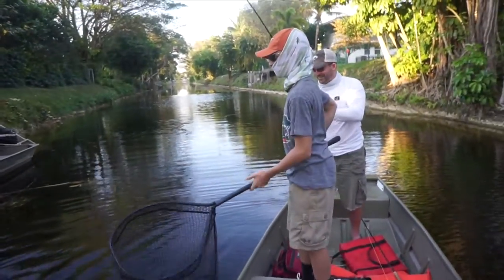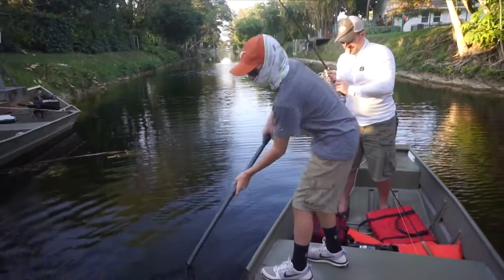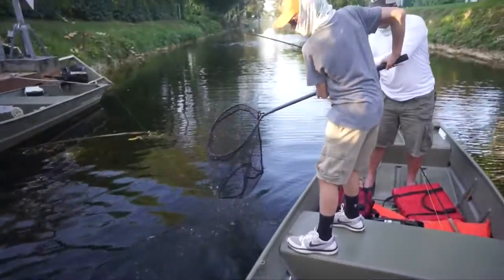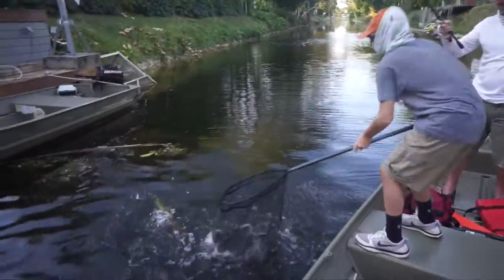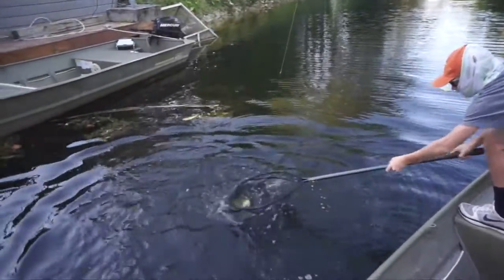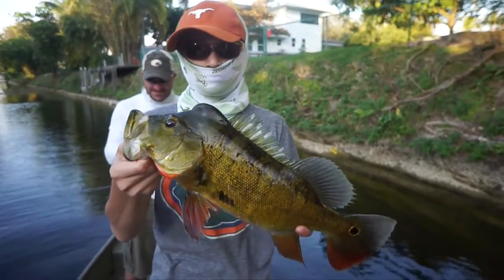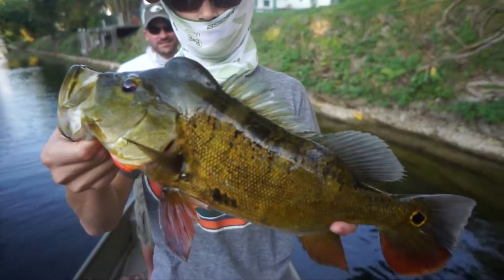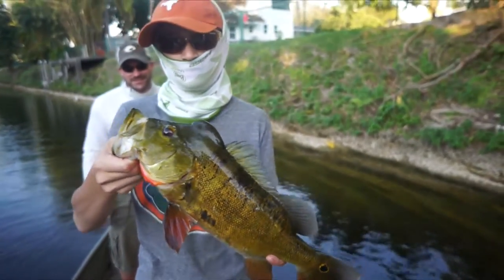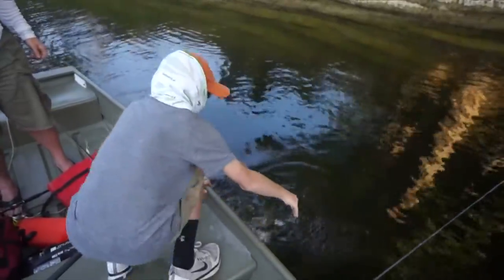Another nice peacock here — starting to wrap up the day. He got wrapped in the trolling motor; I had to completely take that thing up and fix it. Here's the one that Matt just caught — beautiful fish, send him off. These guys absolutely smoked the peacocks today.